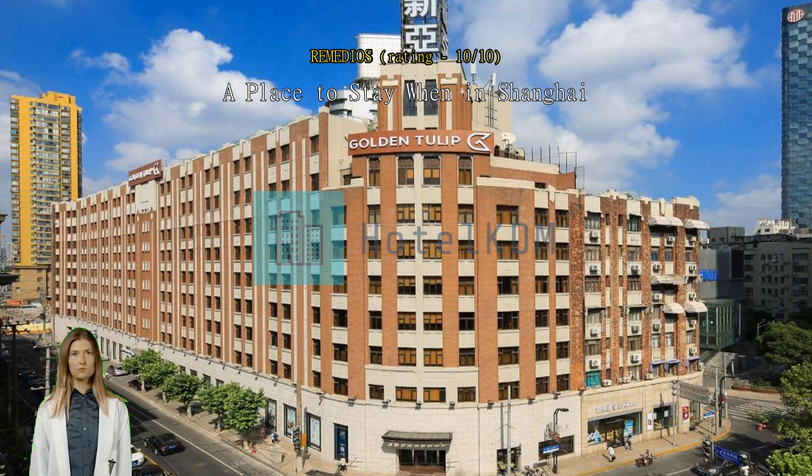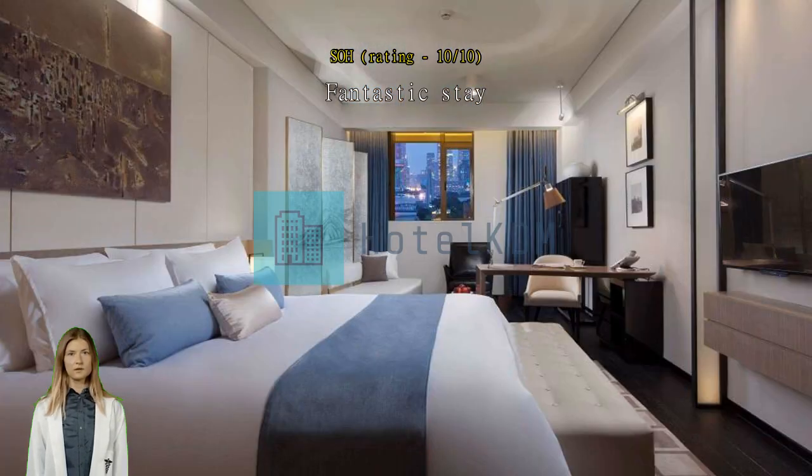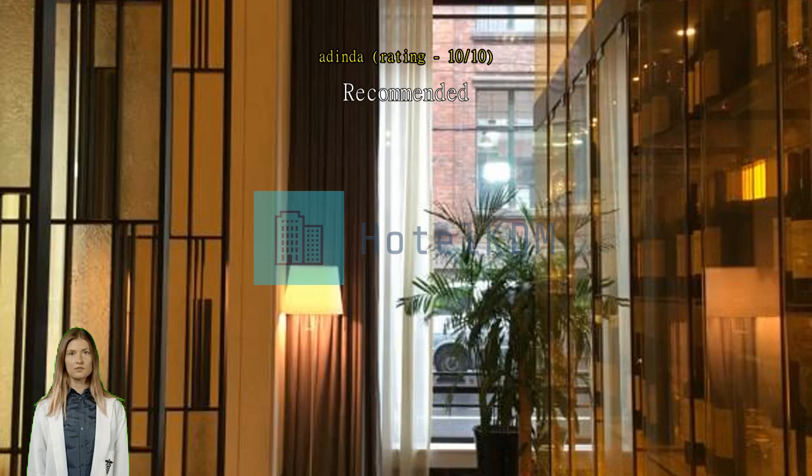Fantastic stay — location was 15 minutes walk to the Bund and 10 minutes walk to line 10 or 12. Staff very friendly and helpful. Recommended location nearby Nanjing Lu. Staff are good and kind. Hotel very clean and good value for money.